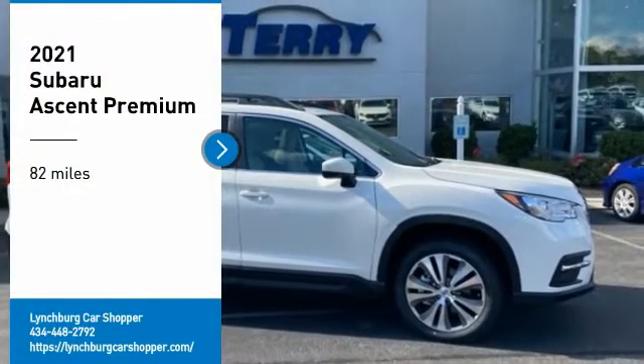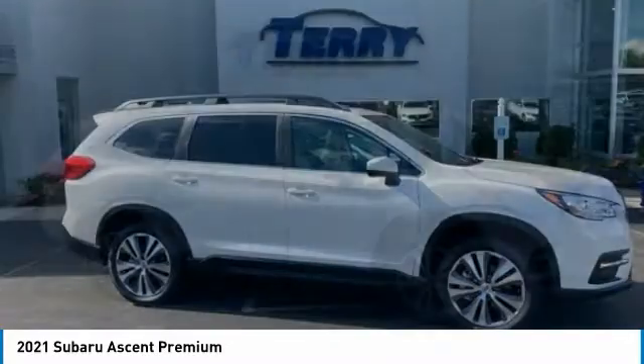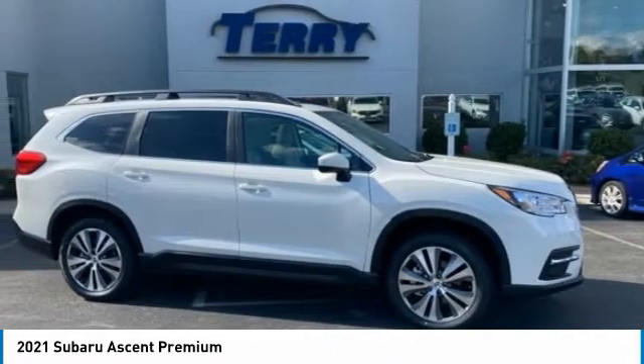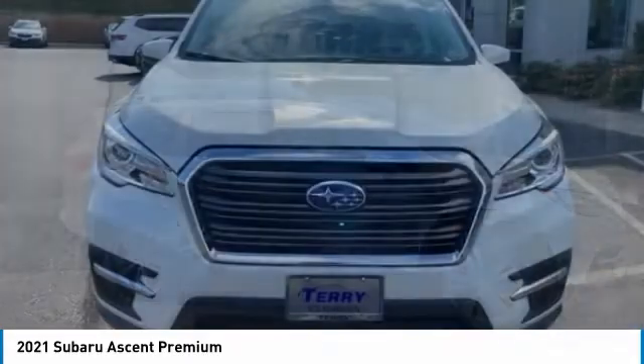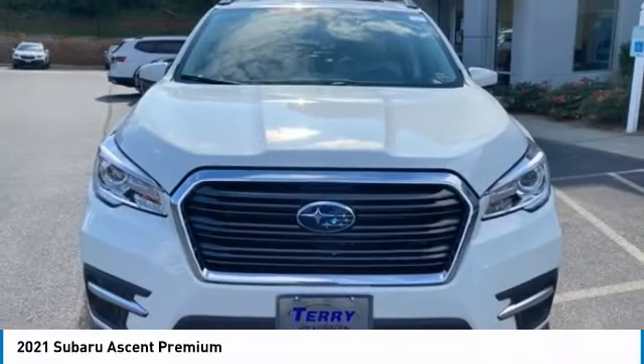We are pleased to show you the 2021 Ascent. The Subaru Ascent is a breath of fresh air to families in need of more room. The reliability, safety, and practicality that Subaru has always been known for is now brought to you with third-row seating.